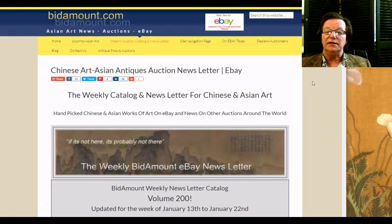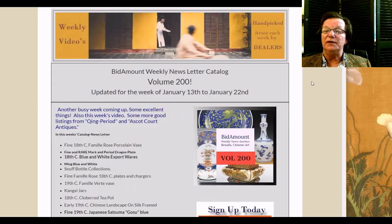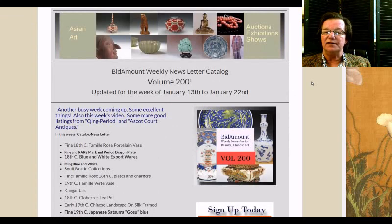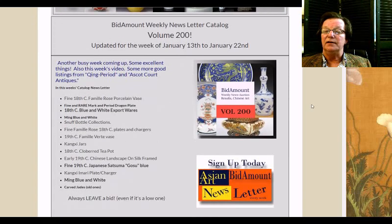Check out the video on the Kangxi collection I went to look at. Bookmark items and leave bids. If you haven't subscribed yet, please do — sign up here on YouTube and sign up for the newsletter notices over at Bidamount.com. Thank you all very much, and have a great weekend.